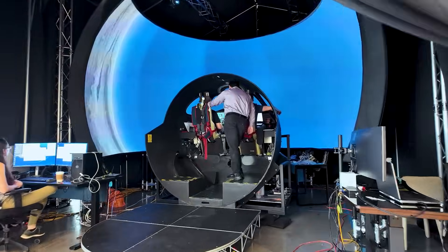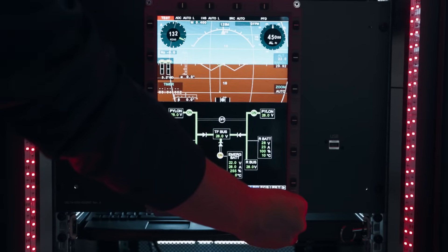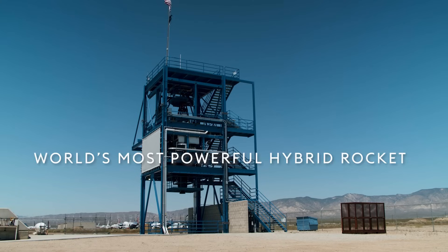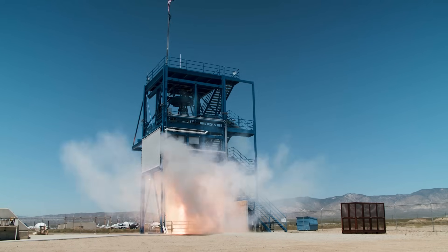You will also go behind the factory door and into the cockpit, where our pilots and engineers are refining and testing our flight control systems, both in the simulator and in the sky. Of course, you'll get an up-close look at the world's most powerful hybrid rocket that boosts us to space at three times the speed of sound.